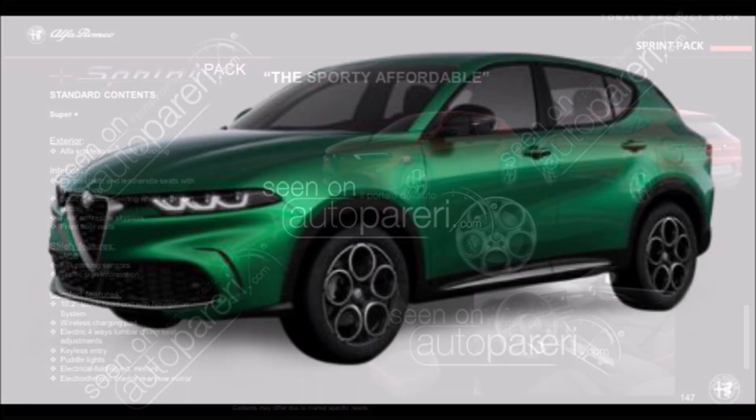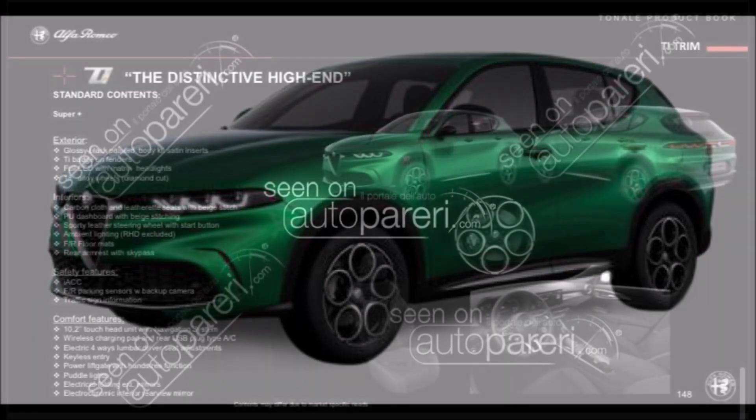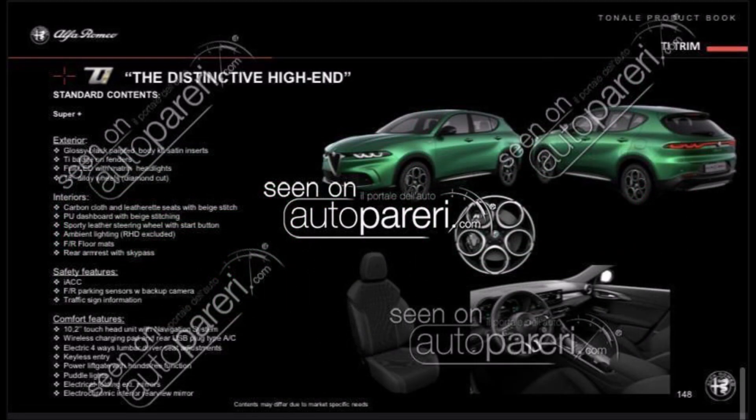Then we bump up to the Ti, which Alfa Romeo describes as the distinctive high-end trim. You'll notice the full tri-LED headlamps make their appearance here — that's the big exterior change. The Ti also comes with a glossy dark body kit, so the lower front bumper, wheel arches, rear, and side skirts are all in a glossy finish compared to the matte lacquer finish on the Super and Sprint. You also get a Ti badge on the fenders and diamond-cut alloy wheels.